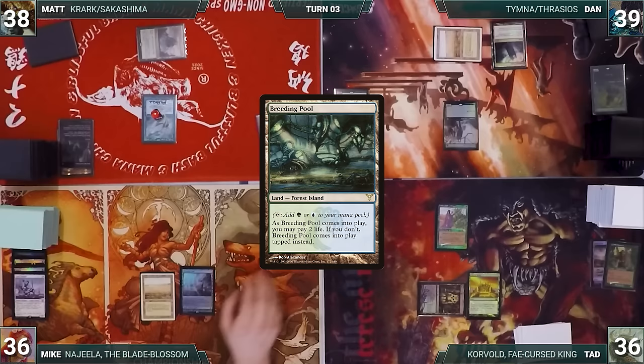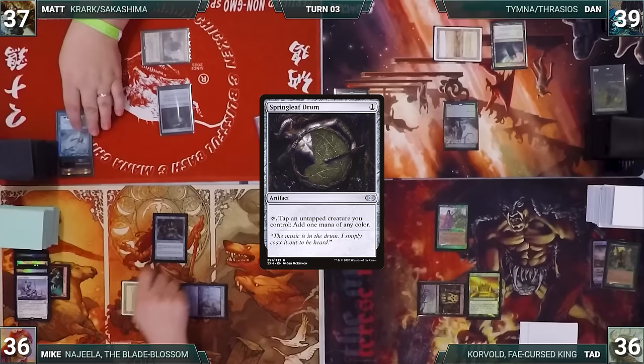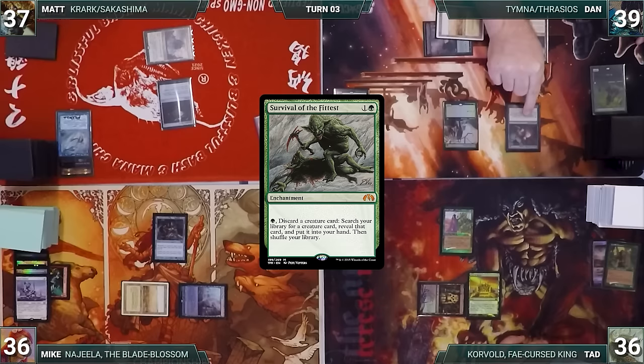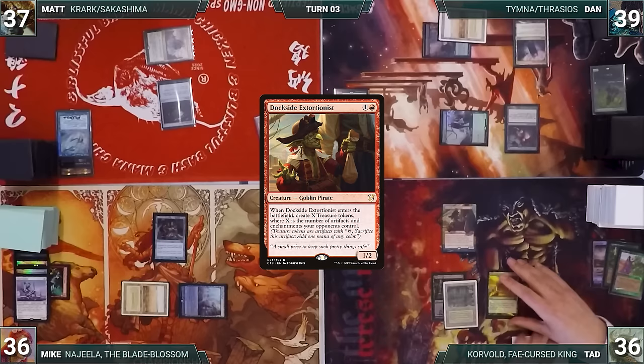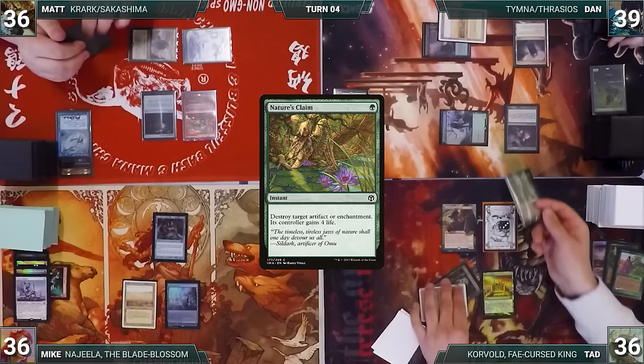Mike draws and plays Breeding Pool untapped, exiles Simian Spirit Guide to cast Rustic Study — Remora triggers and Matt draws. Matt lets his Mystic Remora die during upkeep, draws, and casts Springleaf Drum. Dan draws, plays Rejuvenating Springs, and casts Survival of the Fittest. Tad draws, plays Bayou, sacrifices Tender Wall adding two red, and casts Dockside Extortionist, creating three treasures. Mike passes with nothing to do. Matt draws and plays an Island, then casts Krark the Thumbless.